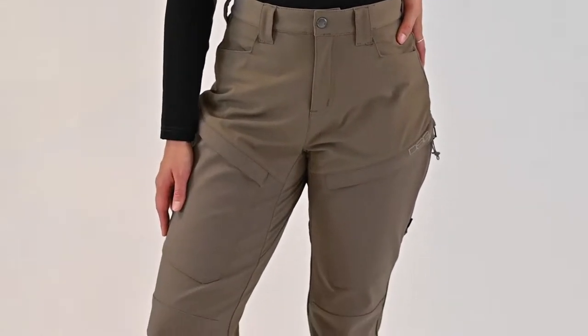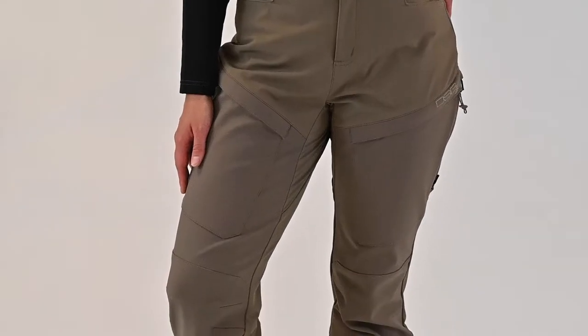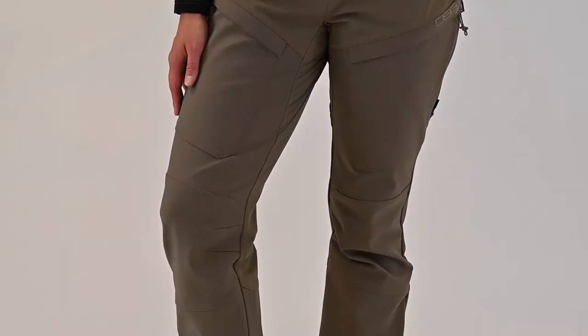Jess from DSG Ottawa bringing you the features of the Courtney Upland pant worn here on Kate. The Courtney Upland pants are some of the most versatile pants we've created due to key features including our generous size range. The Courtney pants are made of a nylon spandex four-way stretch fabric making them durable and comfortable at the same time.